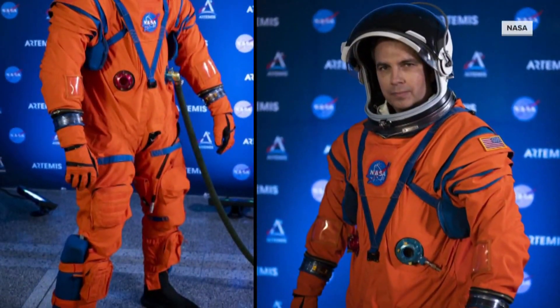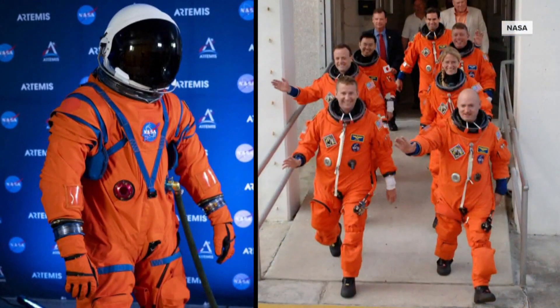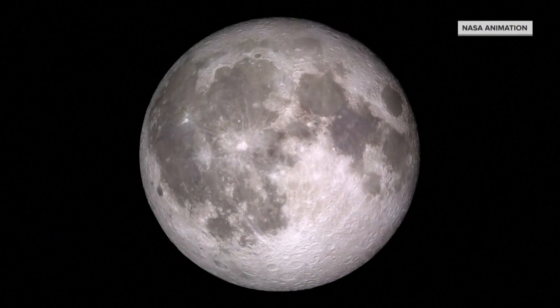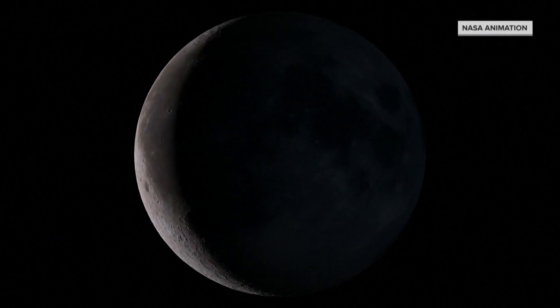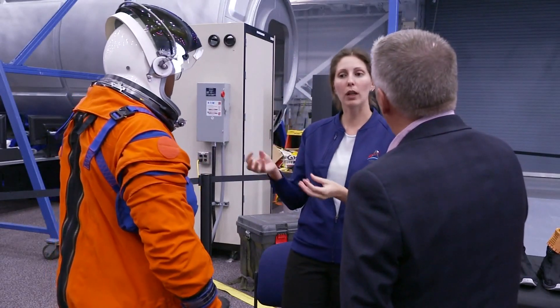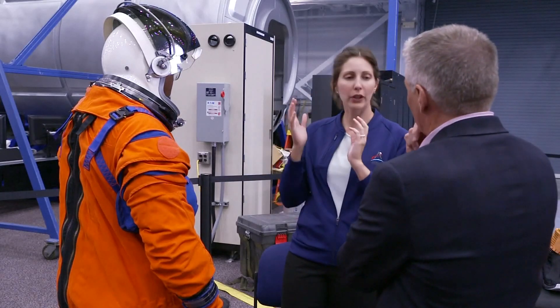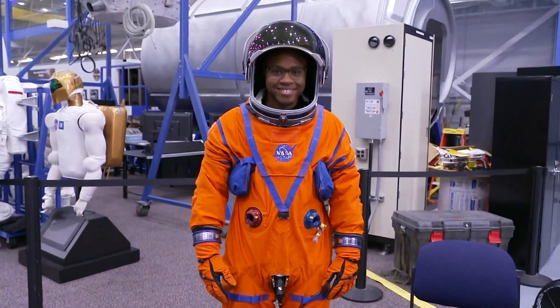NASA is also testing out a new astronaut suit for future missions, replacing the suits worn by shuttle astronauts. The new suit is designed to keep astronauts alive for 144 hours should their spaceship suddenly lose cabin pressure. There's a feed port here where, using a specialized bag design, we can put liquid nutrition in — think of like a protein shake — and the crew member can turn their head in the helmet to drink it and have the proper nutrition.